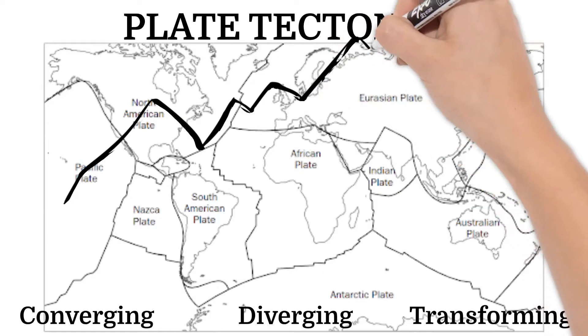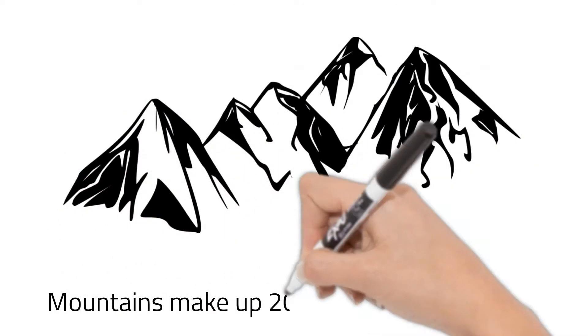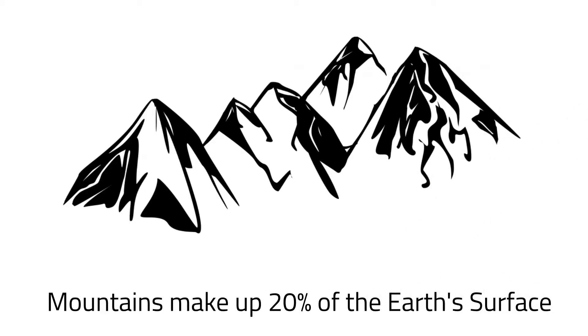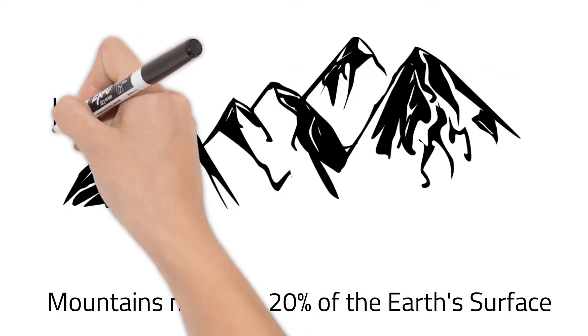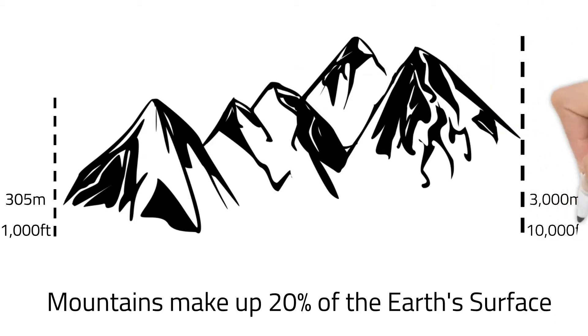Today, let's discuss mountains. Around 20% of the Earth's surface is covered in mountains. To be considered a mountain and not just a hill, it usually has to reach 305 meters above sea level, or 1,000 feet. Some mountains are more than 3,000 meters above sea level.